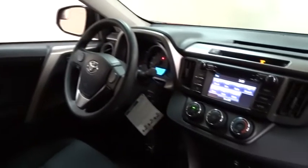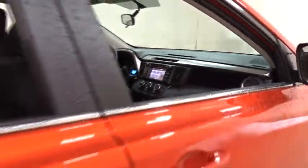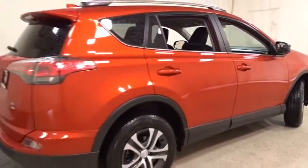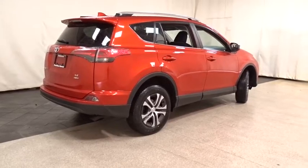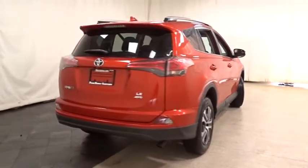Here are some of this vehicle's great options: traction control, stability control, anti-lock braking system, steering wheel audio controls, backup camera, keyless entry, all-wheel drive, Bluetooth, power steering, adjustable steering wheel, cruise control, four-wheel disc brakes, rear defrost.